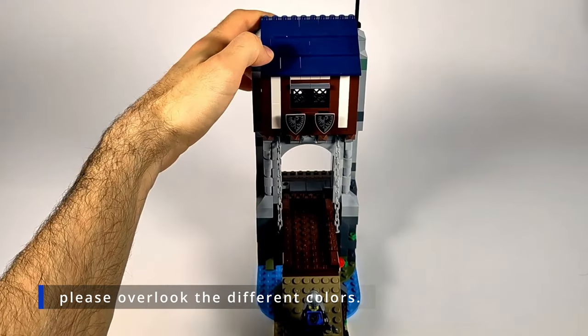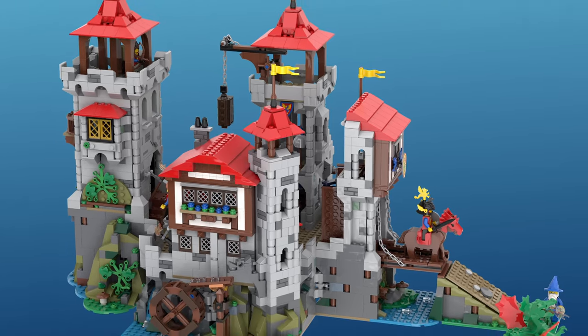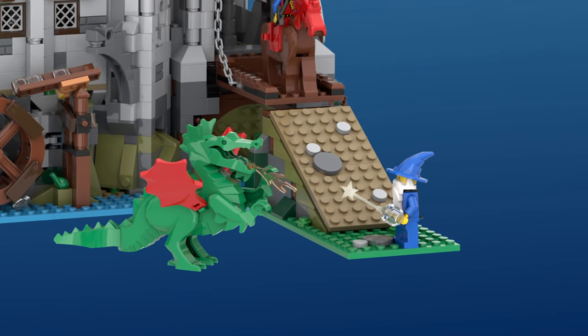But that's not all. Discover exciting play features hidden within. The castle comes with unique red roofs for a fresh look and the return of the classic Dragon Knights faction, along with an awesome wizard to enable the transformations.